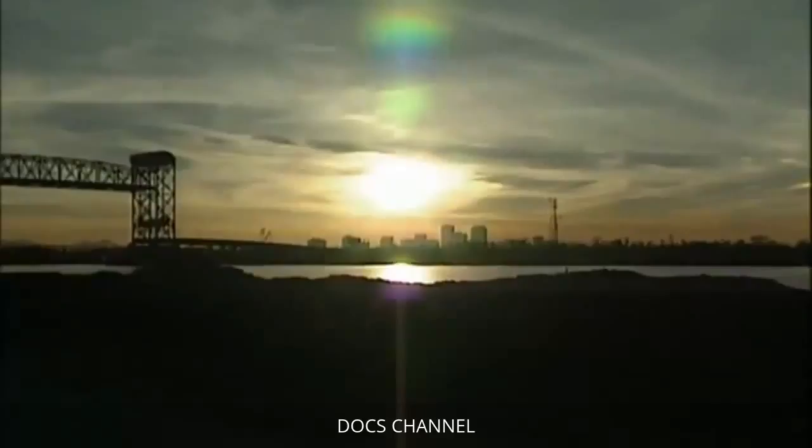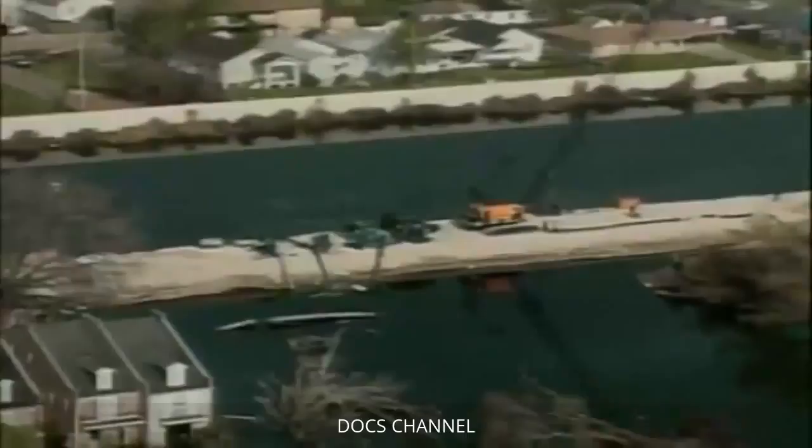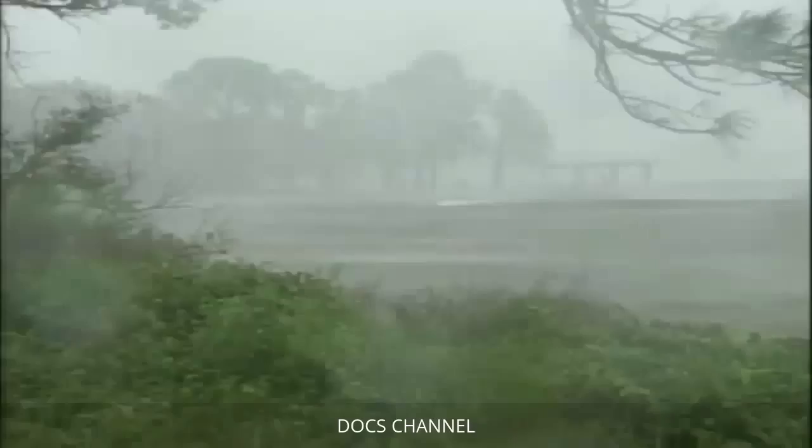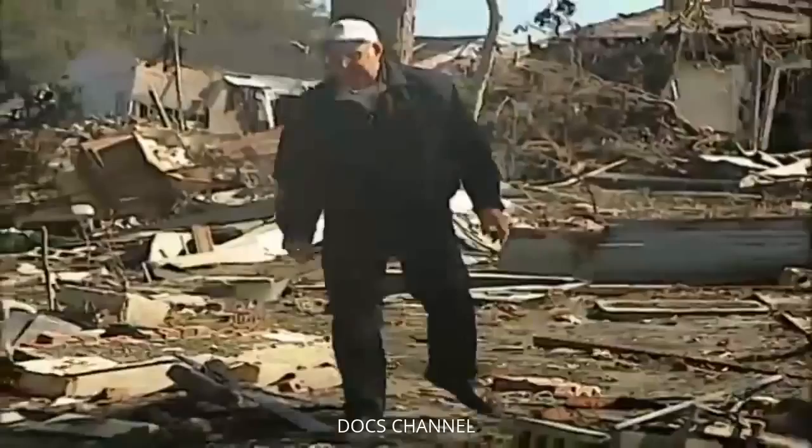For decades, geological experts warned of the peril of this sinking city and the fragile levee system that protected it. This was a disaster waiting to happen — we knew there were hurricanes that could flood the city with the protection we had. Dr. Suheida was determined to find the failures that caused the levees to break, and the evidence he uncovered would provide the first clues to how this engineering disaster occurred.